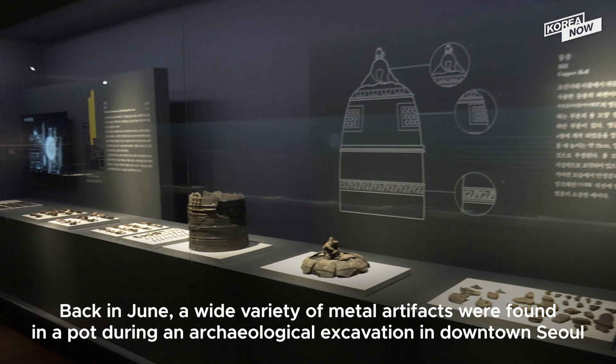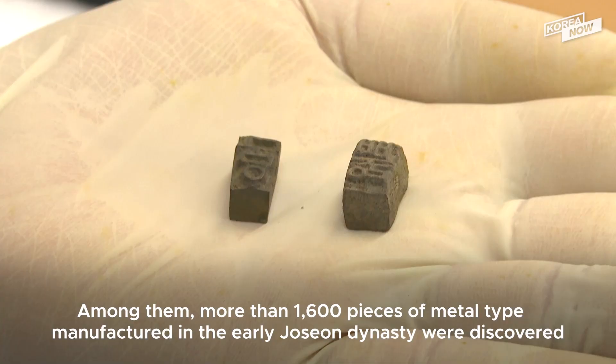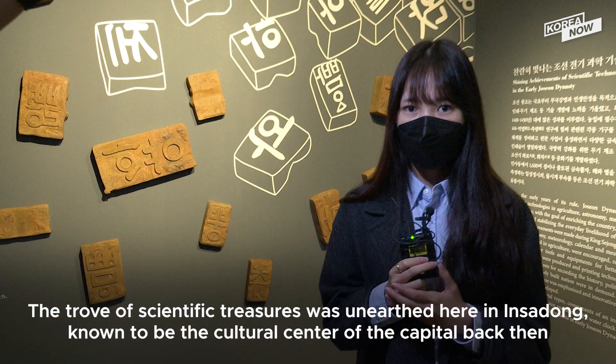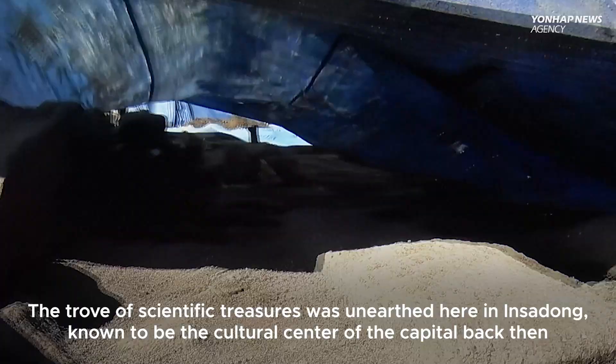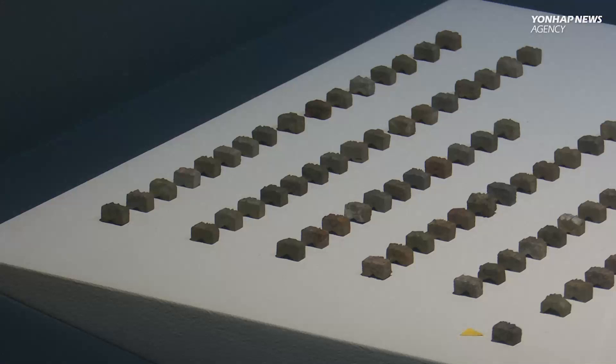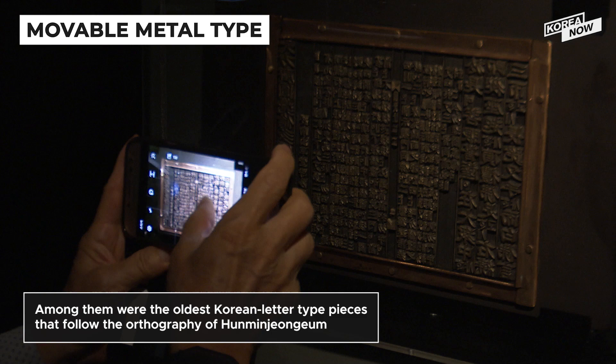Back in June, a wide variety of metal artifacts were found in a pot during an archaeological excavation in downtown Seoul. Among them, more than 1,600 pieces of metal type manufactured in the early Joseon dynasty were discovered. A trove of scientific treasures was unearthed in Insa-dong, known to be the cultural center of the capital back then. Among the 1,755 pieces of artifacts discovered from the site, 1,600 pieces were metal type from the early Joseon dynasty.